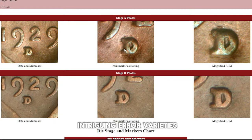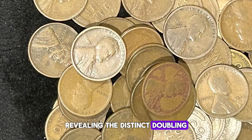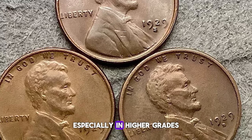One of the more intriguing error varieties for the 1929 D Lincoln Cents is the repunched mint mark, or RPM. This error occurs when the D mint mark is struck more than once in slightly different positions. RPMs can be identified through careful examination under magnification, revealing the distinct doubling of the mint mark. These errors are relatively scarce and can add a premium to the coin's value, especially in higher grades.